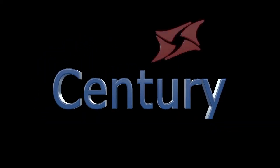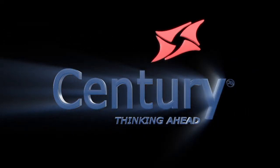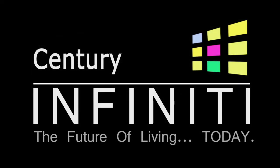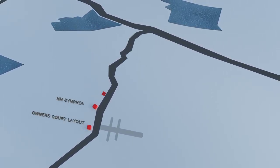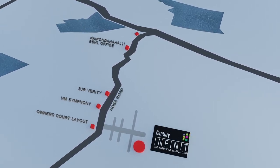A project by Century Real Estate Holdings Private Limited. Presenting Century Infinity, conveniently located off Sarjapur Road in the heart of Bangalore's booming IT corridor, situated on Hossa Road.